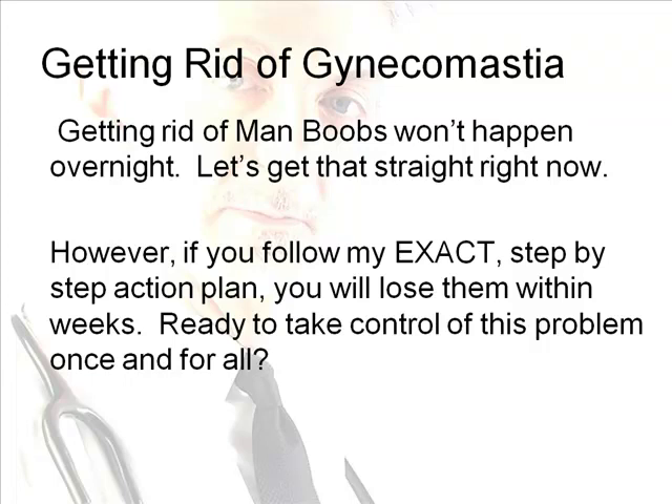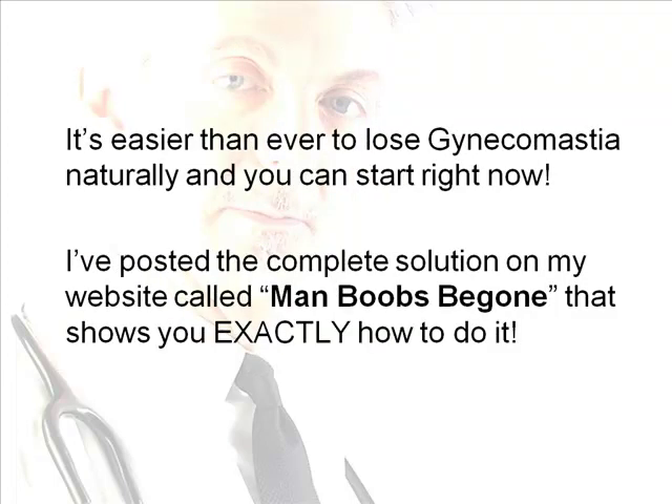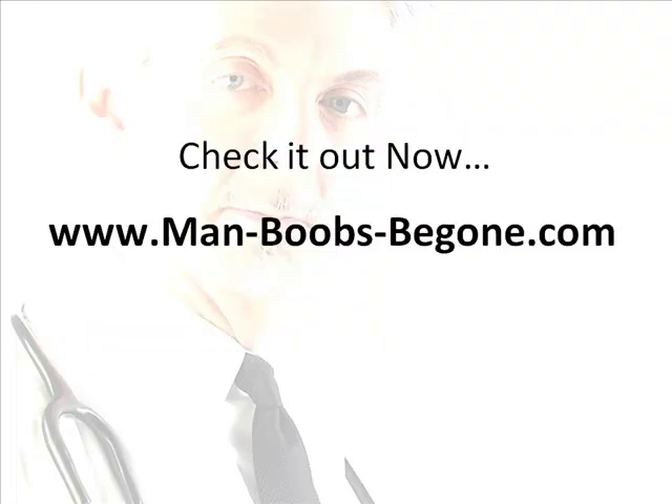If you're ready to take control of this problem, you can start right now with the complete solution posted on my website called Man Boobs Be Gone. It details the step-by-step formula for getting rid of gynecomastia in no time at all. You've got nothing to lose and a whole heap of self-confidence to gain. Remember, learning this information won't get rid of gynecomastia automatically — you have to commit to taking action and following through with the guidelines. All the information in the world isn't going to burn chest fat if you don't put in the time and effort.